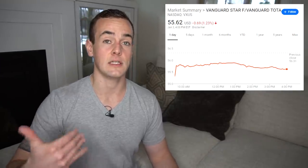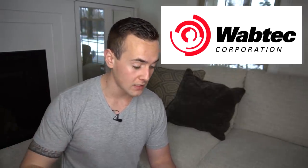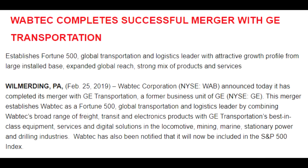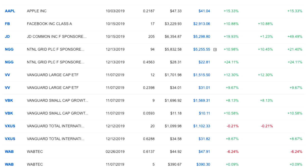The only thing I sold at breakeven was VXUS, which is an international ETF. There's really no reason to ever sell an ETF unless you actually need that money for something — otherwise you just let it sit there and reinvest those dividends. The only stock I sold at a loss was Wabtec, but I actually got those shares for free because of my GE investment. All GE investors got a small portion of Wabtec because they divested one of their businesses in a share-based purchase, so since I didn't know anything about it and it was such a small position, I just decided to sell it.